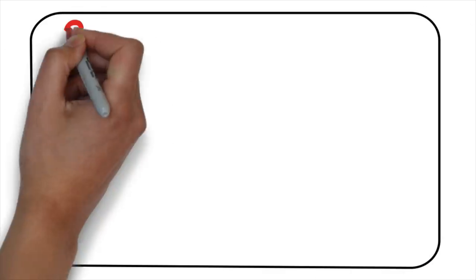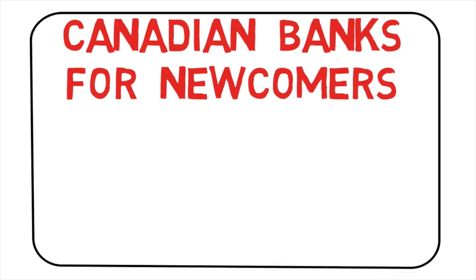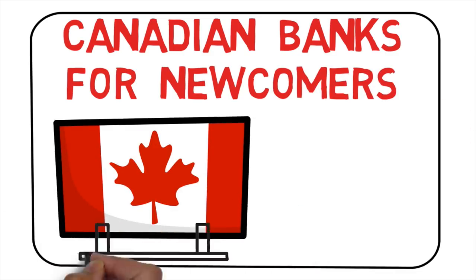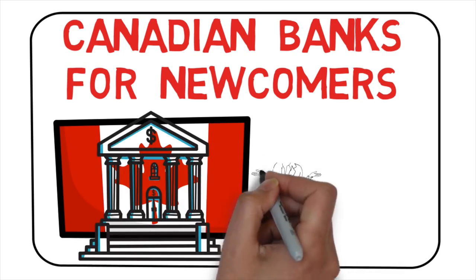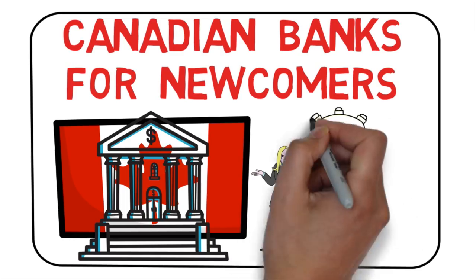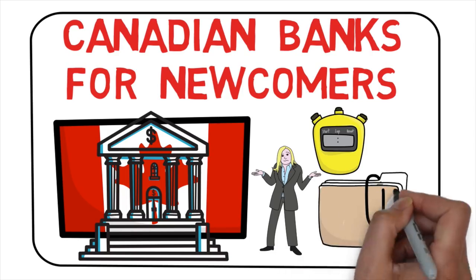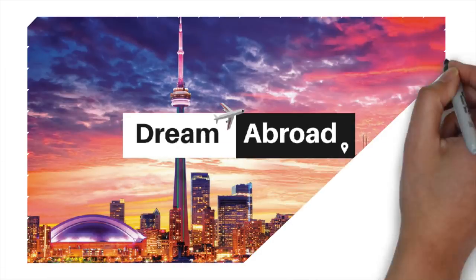Hello dreamers! In this video I'll tell you about Canadian banks for newcomers — the top five Canadian banks and what they have to offer. I'll answer the curious question of whether you can open a bank account before landing in Canada, how long it takes to open one, and which documents are required.